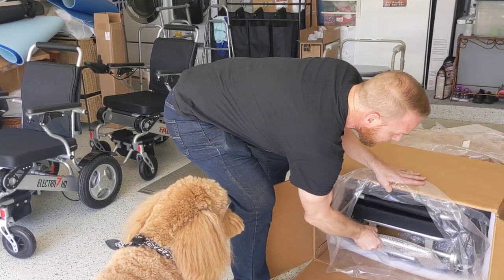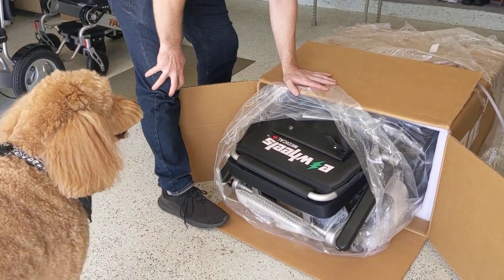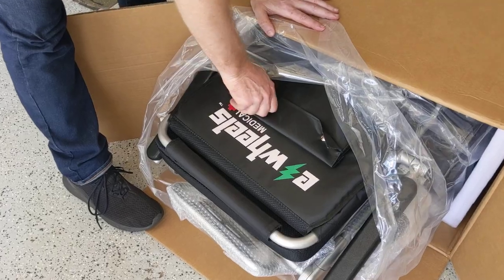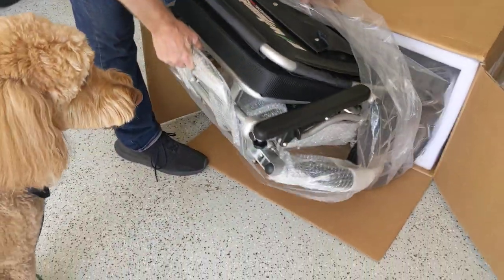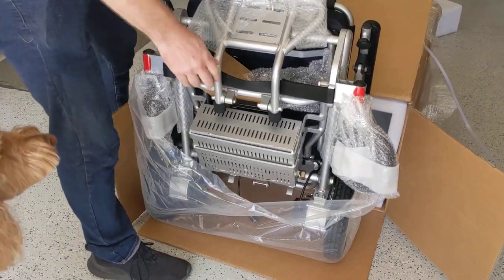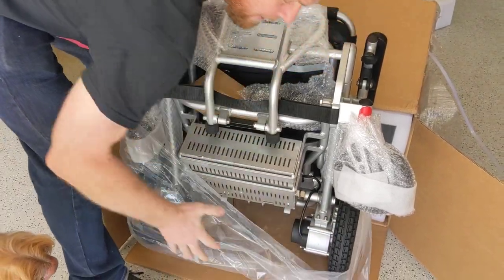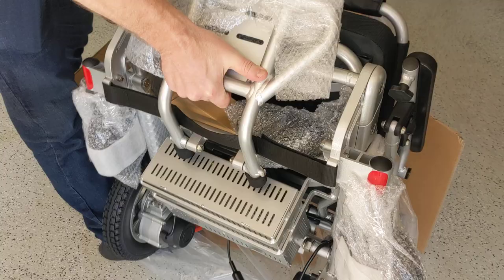So you basically have got enough to worry about on your own. E-Wheels Medical — take a look at that. Got the little pouch on the back. Look at that — we have got the back-breaker battery design. Brand new chair. We can see it's a brand new chair.